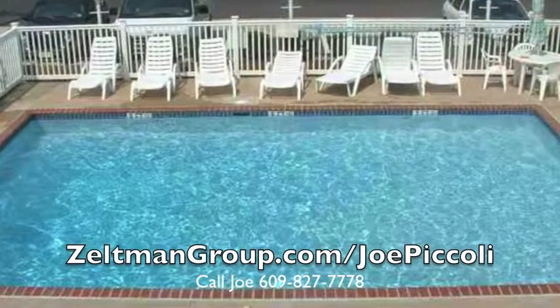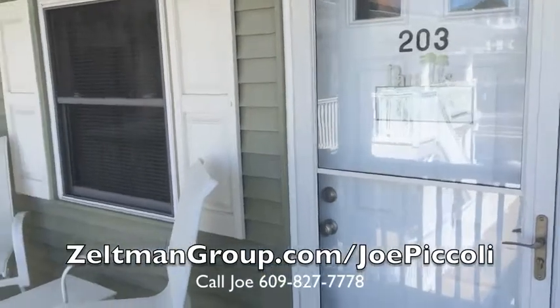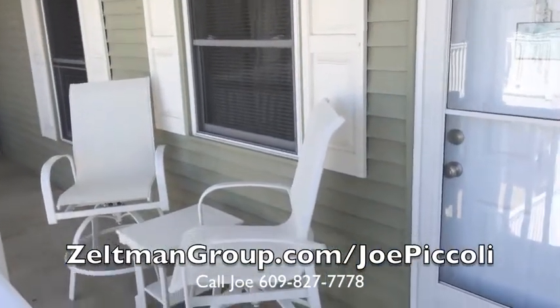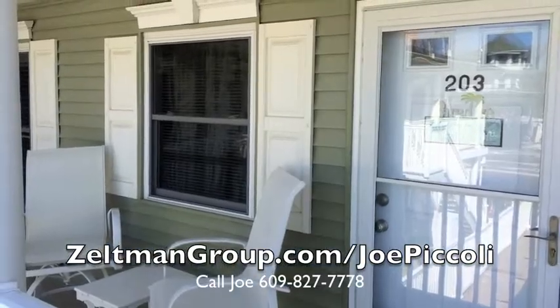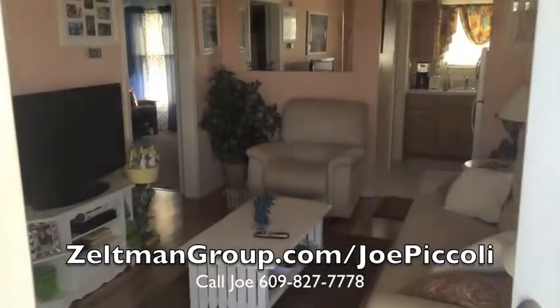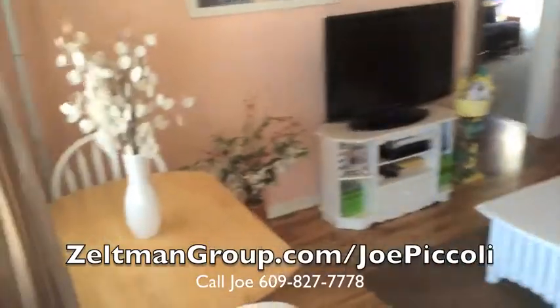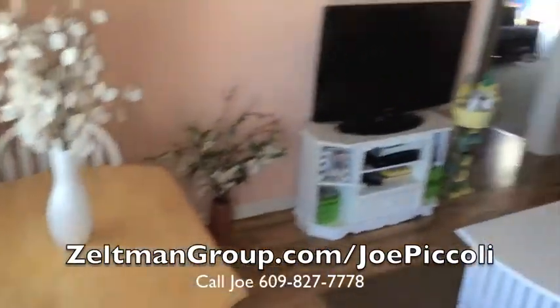Unit 203 is on the top floor and overlooks the pool. This condo is being sold furnished and with all appliances. It is very well maintained and stylish, personalized with many appealing decorative accents. All rooms have windows for great summer sunlight and breezes, and interior doors are a raised panel.